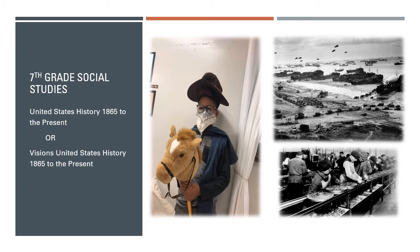Here, students can really develop an appreciation for how our nation as it is today came to be. Just like 6th grade, this course also offers a visions option for students identified as gifted.